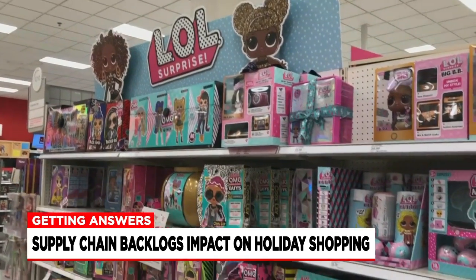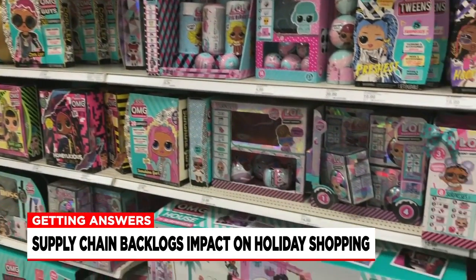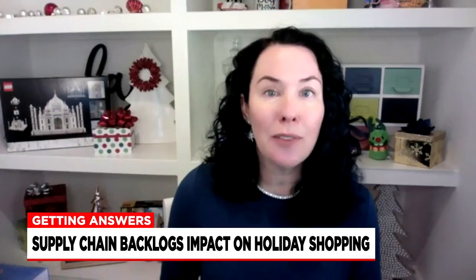Target had a fleet of one of the hottest brands around, LOL Surprise — even a couple of top-selling four-foot-by-four-foot dollhouses. Kids are really loving it.